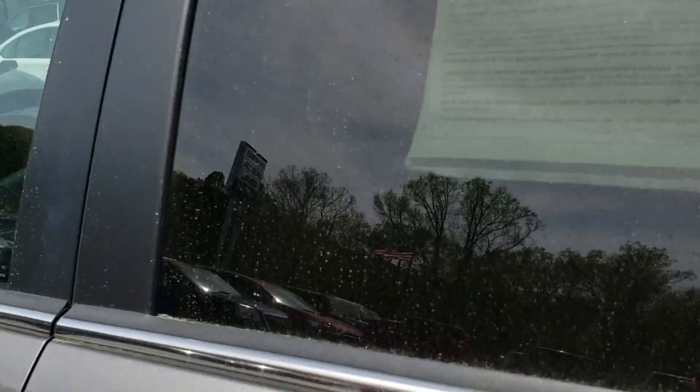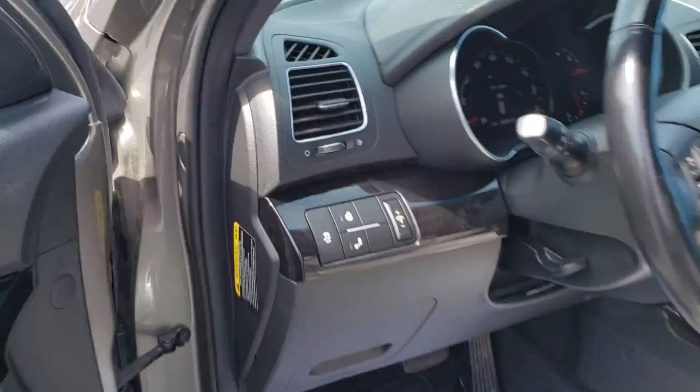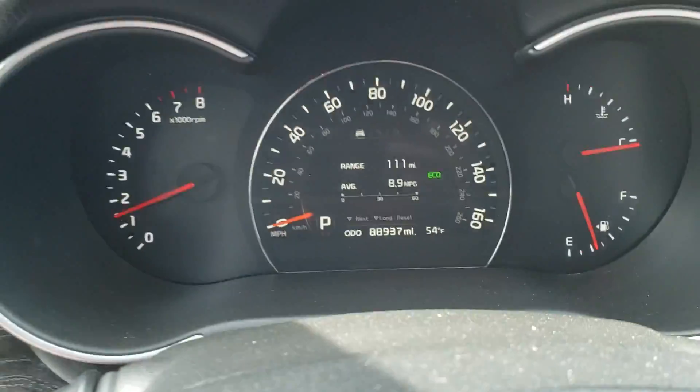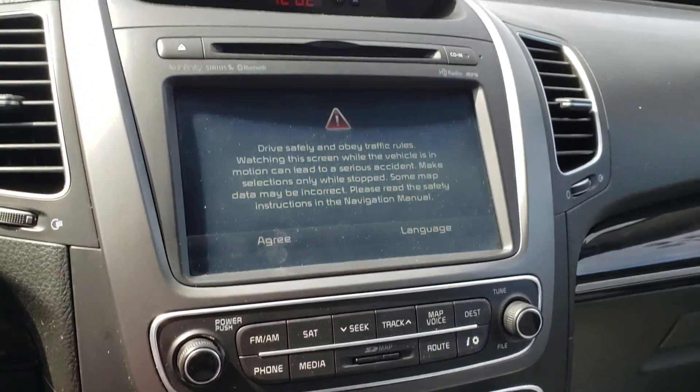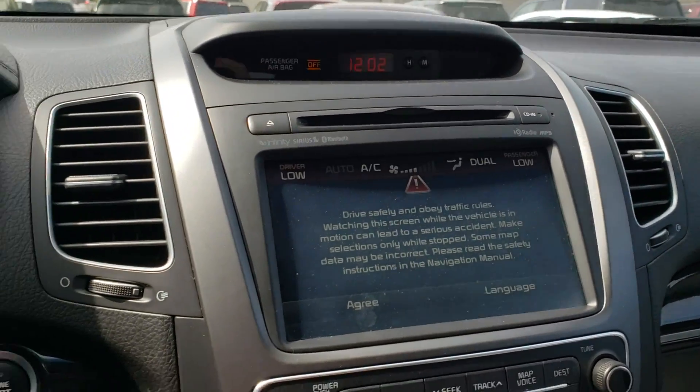Just an exceptionally clean car. It also has heated seats for the second row as well. It's got 88,937 miles — a wonderful choice. Give me a call to set up your test drive at 706-453-2500.